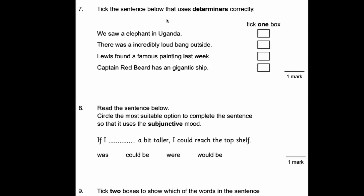Number seven. Tick the sentence below that uses determiners correctly. Determiners tell us how many there are — it might be 'a' or 'an' or 'the.' 'We saw a elephant' — that's not right, it's two vowels. 'There was a incredibly loud' — again not right. 'Lewis found a famous painting last week' — that one works. 'Captain Redbeard has an gigantic ship' — definitely not right. So the answer is: Lewis found a famous painting last week.